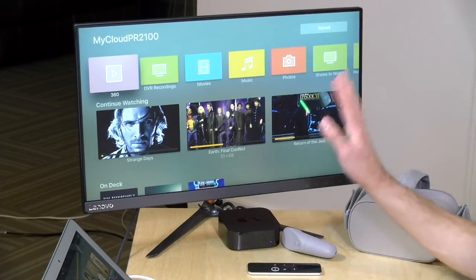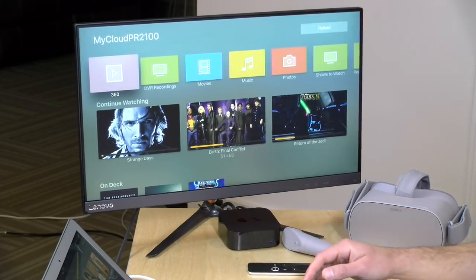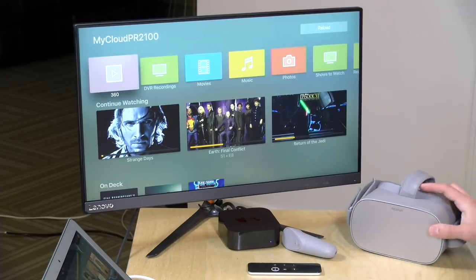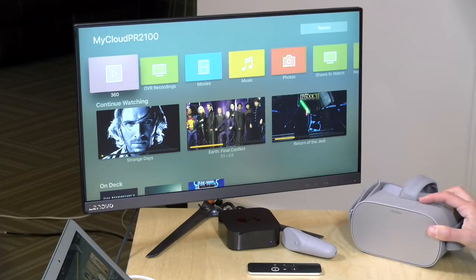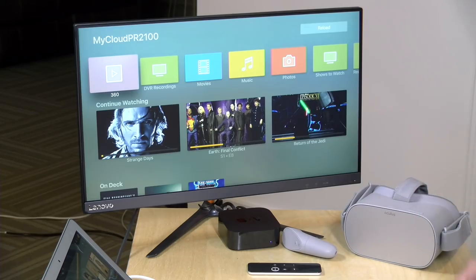Hey everybody, it's Lon Seidman and we're back with our monthly sponsored video from Plex. We're going to be looking at a new channel guide option for Plex Pass subscribers who use the Plex DVR. We're also going to talk briefly about some updates to the VR app for Plex. This is a sponsored video from Plex.